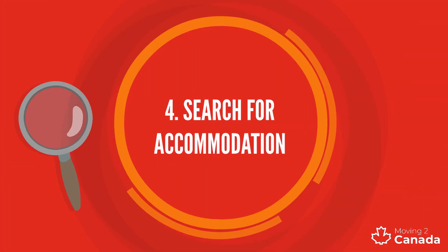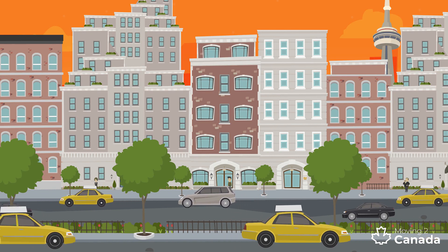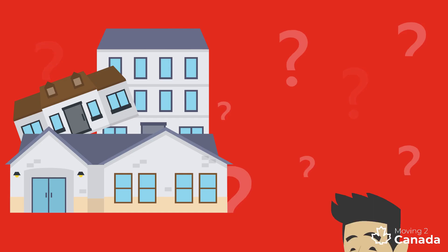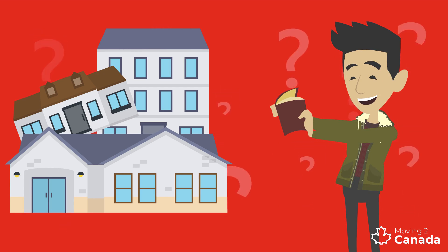Finding the right home can take time, especially in cities like Toronto and Vancouver. It is important to be prepared and to line up a few options. Our accommodation guide will provide you with all the tips you need to get ahead of the competition.